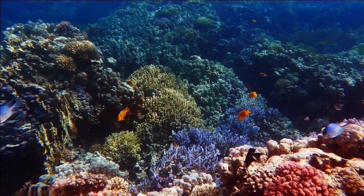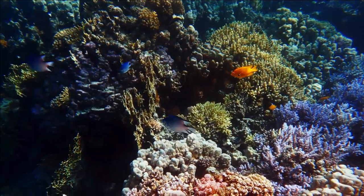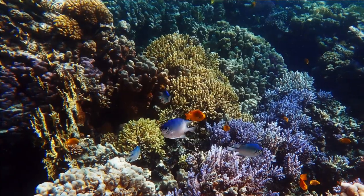Coral reefs are one of the most diverse and complex ecosystems on Earth, created by the hard work of tiny coral polyps. These tiny creatures secrete a calcium carbonate skeleton, which builds up over time to create the complex structures of the reef.